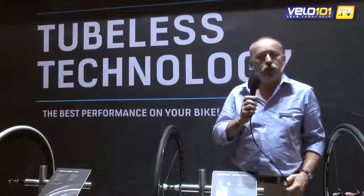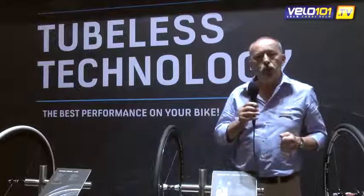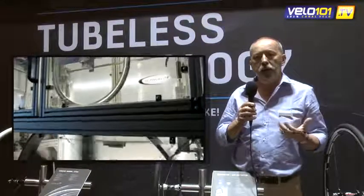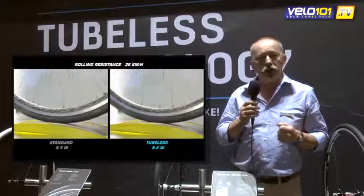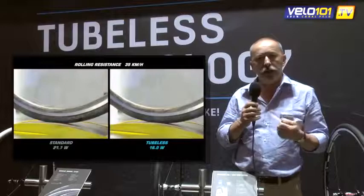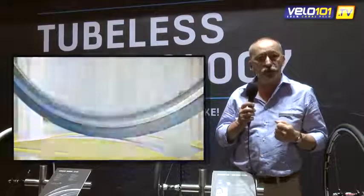First of all, we need to know that the Schwalbe tubeless is much more performant than the traditional tube type. We have a rolling resistance which is lower than classic tires. It allows us to have a more stable rolling resistance, better performance, and a better capacity to accelerate.